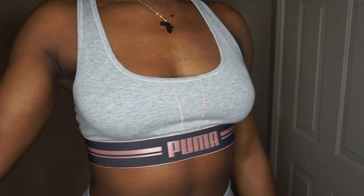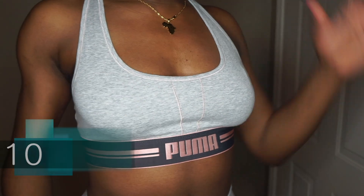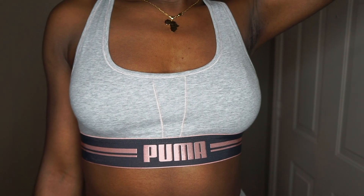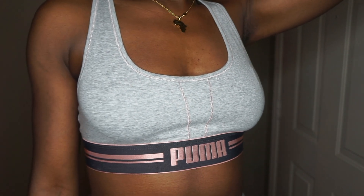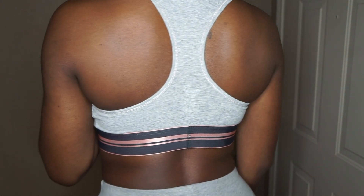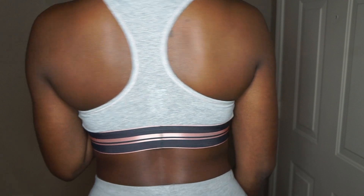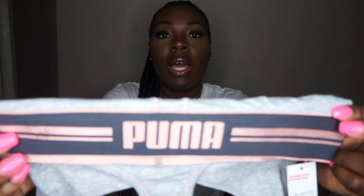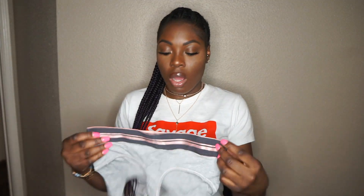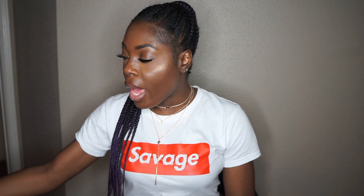The next item is another sports bra — it's a pink and gray sports bra with Puma writing on it, and the threading is pink, which I really love. I'm not sure if this is part of the Fenty line, but it kind of gives me Fenty vibes, to be honest. It actually gives me Fenty for Puma vibes with the way it's pink, and it has like a stripe — Rihanna often wears sports bras like this.